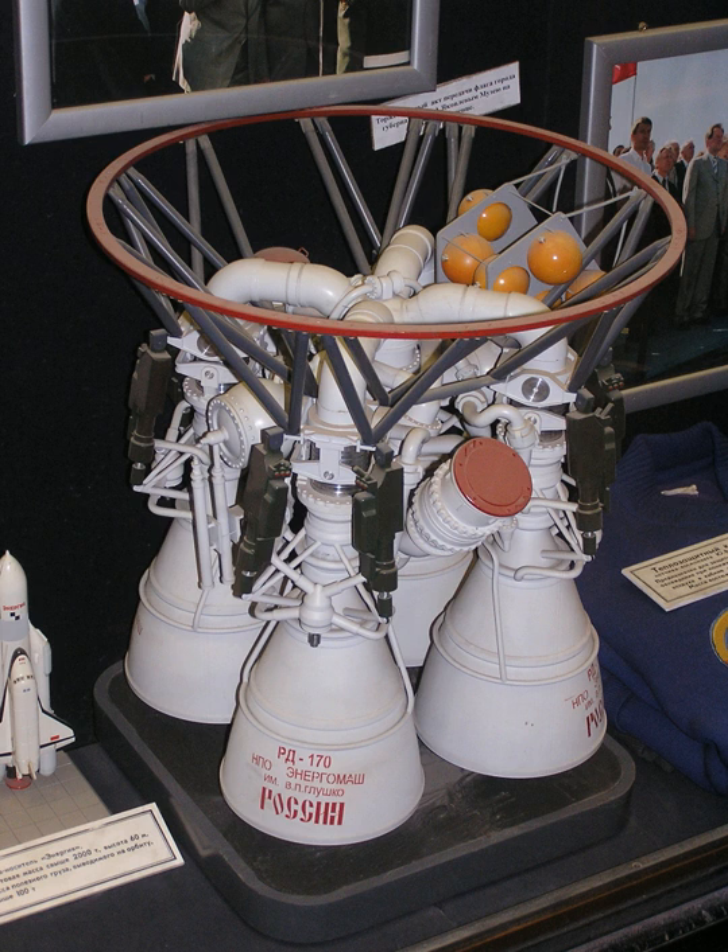The RD-170 is the world's most powerful multi-combustion-chambered liquid-fuel rocket engine, designed and produced in the Soviet Union by NPO Energomash for use with the Energia launch vehicle. The engine burns the Russian equivalent of RP-1 fuel and LOX oxidizer in four combustion chambers, all supplied by one single-shaft, single-turbine turbopump rated at 170 megawatts in a staged combustion cycle.